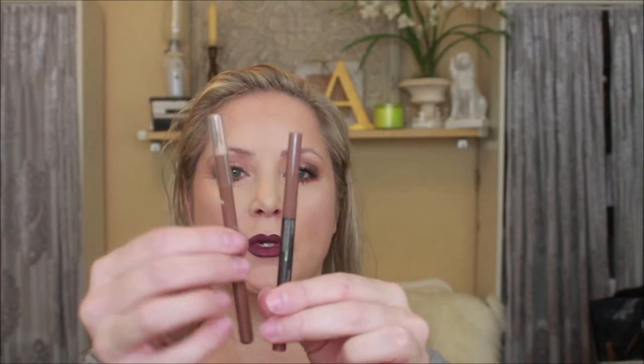Next we're going to use the Makeup Geek eyebrow pencils. There are two different ones — a pencil and one that's more of a cream roll-up base — so you can use either depending on preference. They go on super easy. The color I used is medium brown.